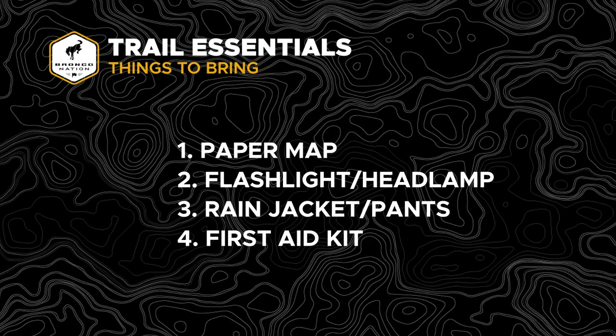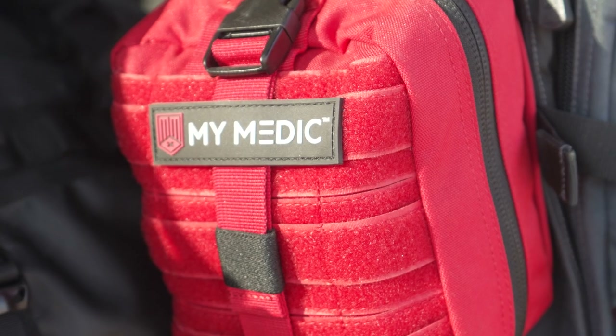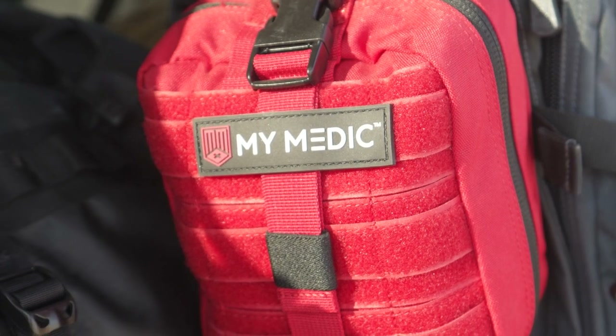A good first aid kit is always going to be a good thing to have just in case — kids slip, trip and fall, scrape their knee. You've got something there to help out with that as well.